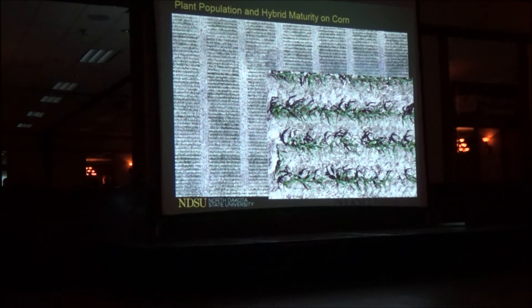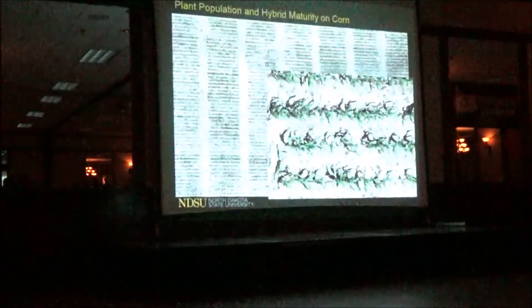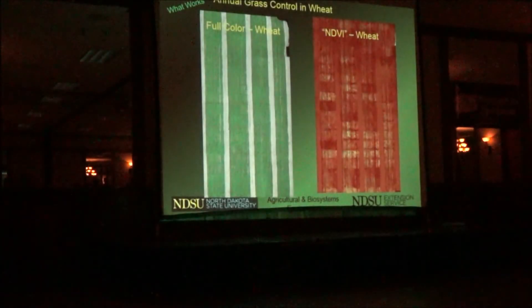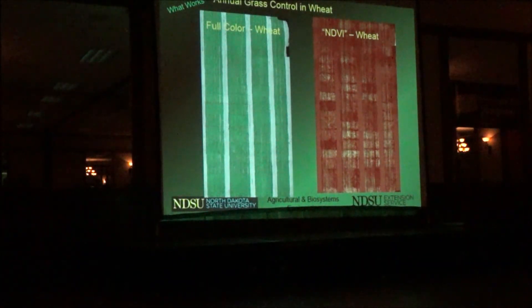The imagery we take shows a lot of detail — we can actually do stand counts from these pictures. This is another picture that shows the value of an infrared image compared to a green image of the same area, taken at Carrington — about the size of a football field, one acre. The infrared image lets you see quite a bit of detail that you'd miss with just a regular image.